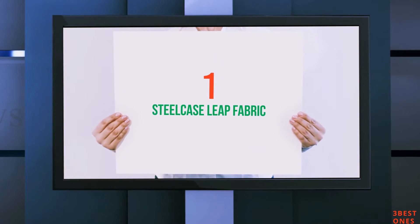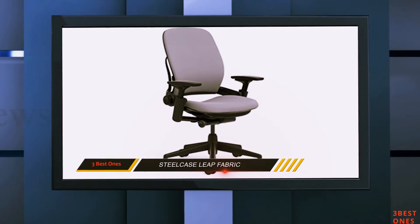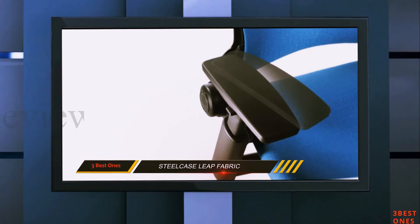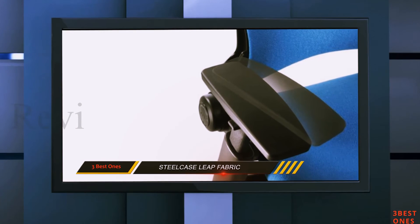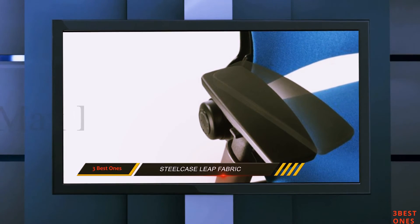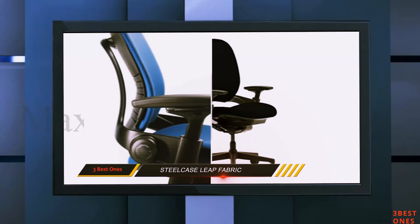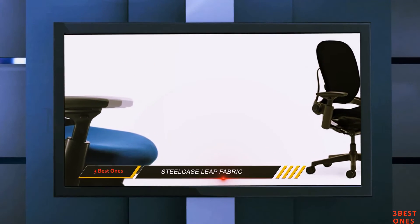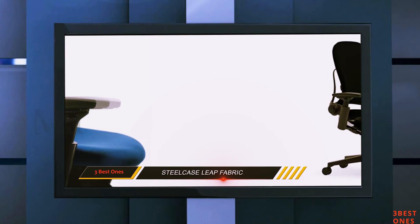And number 1 on this list: the Steelcase Leap Fabric chair. The TRP of this product is mainly the achievement of the best qualities at a very reasonable price. It reduces pressure on the vulnerable points of your body, like the spinal cord, the neck, and the head.